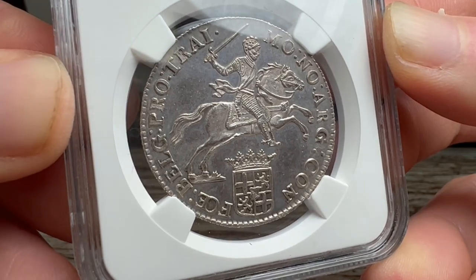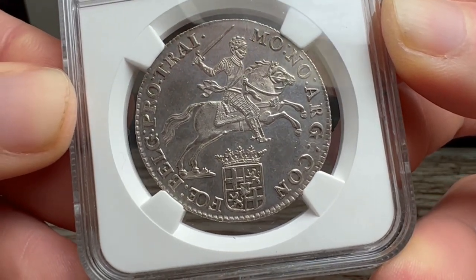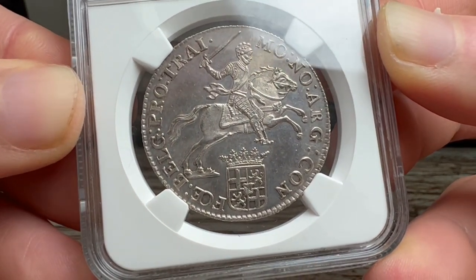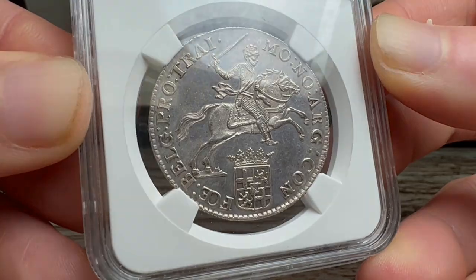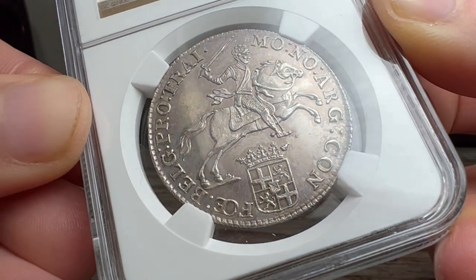The half-silver rider is not only a valuable collectible, but also a window into the past, offering us a glimpse of the art, culture, and politics of the 18th century Netherlands. It is a true treasure of history, and a testament to the skill and creativity of the Dutch engravers.